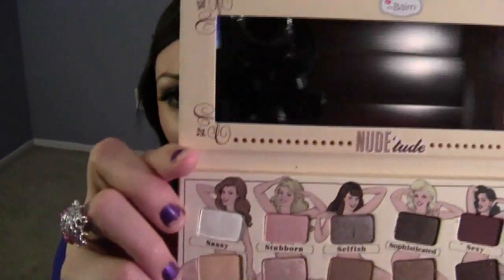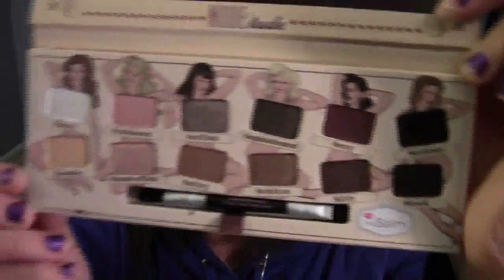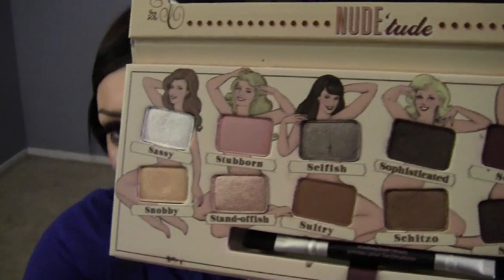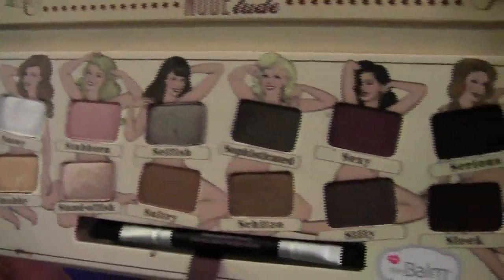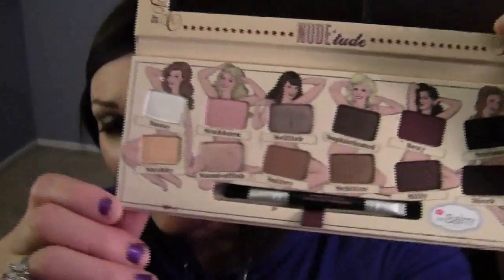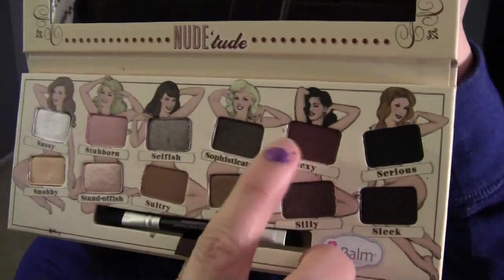This is what it looks like on the inside — it has a mirror and then it comes with all these shadows. I think it's so cute how they're like nude figures and the eyeshadows are covering up their bodies. It's just so cute. These are all the colors and they're just gorgeous and beautiful — very extremely pigmented. Overall I'm in love with this palette. It has about four matte colors: Sultry, Sexy, Serious, and Sleek, which are the last ones. It also comes with a little brush which is perfect for underneath the eye area — I used that today and it worked great.